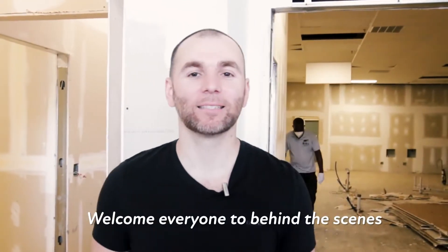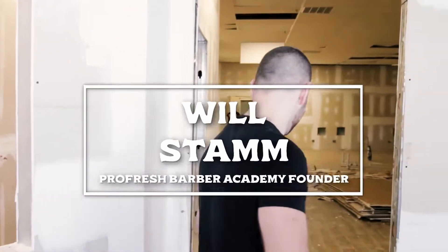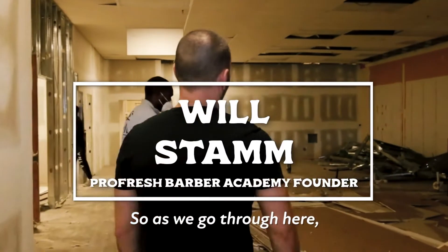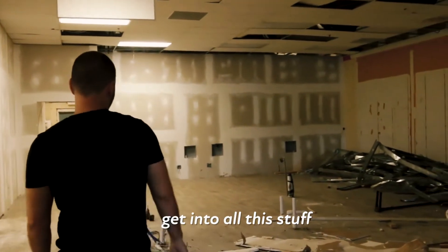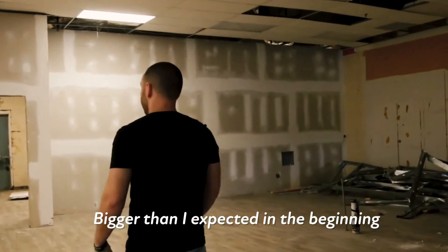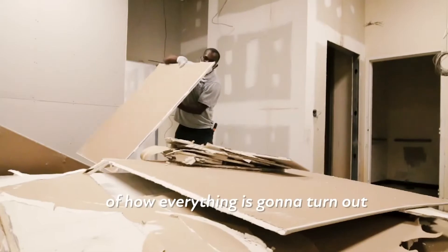Welcome everyone to behind the scenes footage of the vision of Pro-French Barber Academy. So as we go through here, when I first came across this block, the business base is 3,600 square feet — bigger than I expected in the beginning, but right on par with the overall vision of how everything is going to turn out.